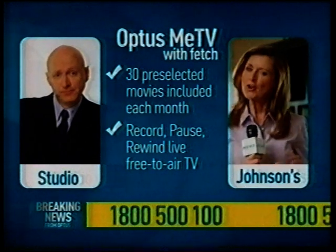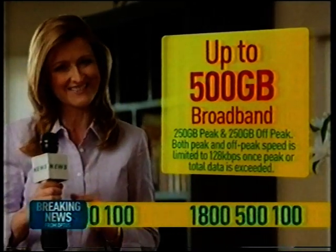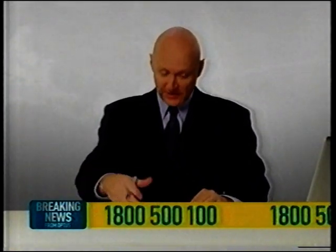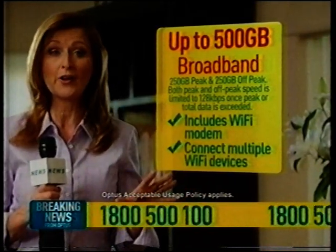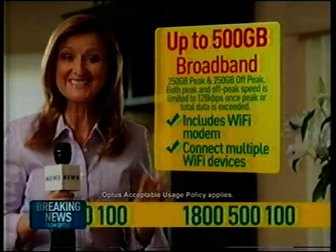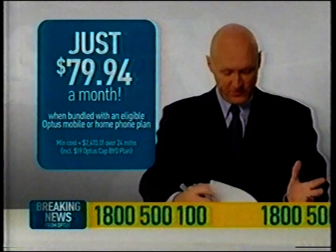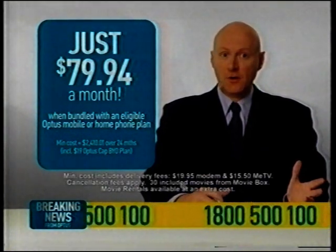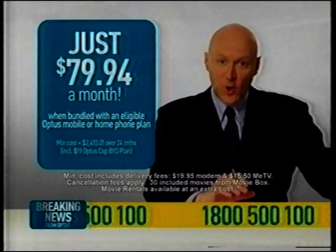Is it difficult to set up? No, it's really easy and simple to use as well. And now you can get Optus Me TV as part of a special 500 gig broadband deal from Optus. 500 gigs? That's huge. And I see it also comes with a Wi-Fi modem too. Yeah, so the whole family can connect various Wi-Fi enabled devices around the home — laptops, smartphones, tablets — all at the same time. But if you want this offer, you must call Optus on this number right now. And you get all of this for $79.94 a month? Wow, it's an incredible $79.94 a month when you bundle with an eligible Optus mobile or home phone plan. It's amazing value.